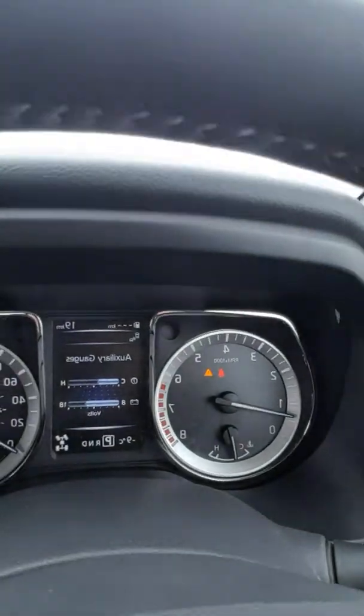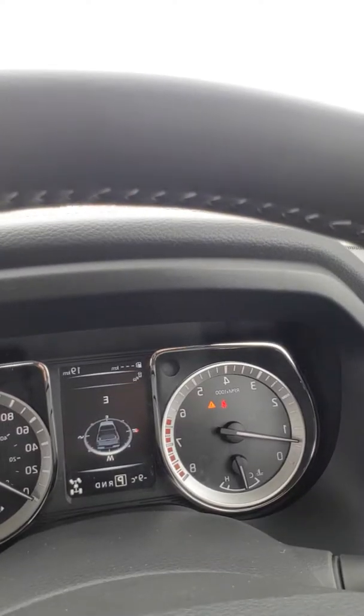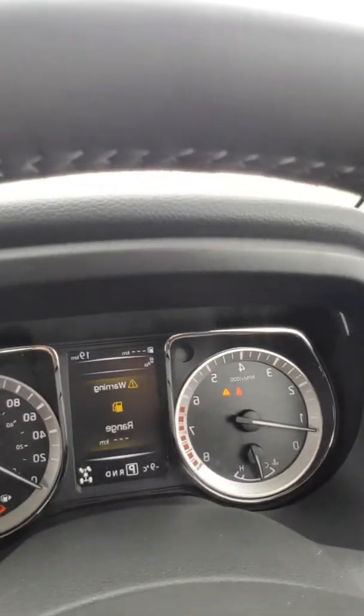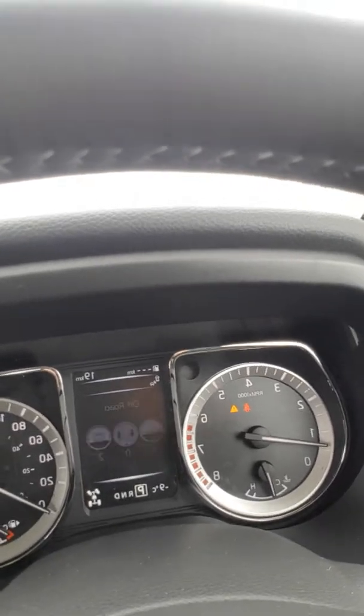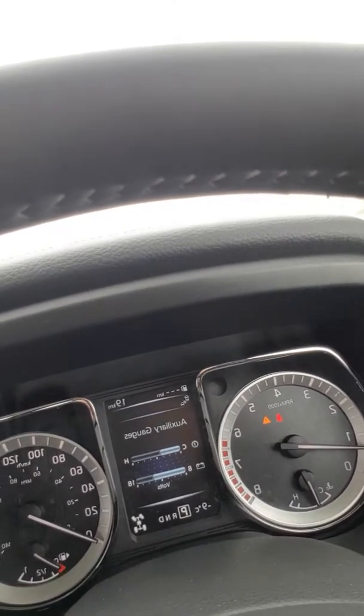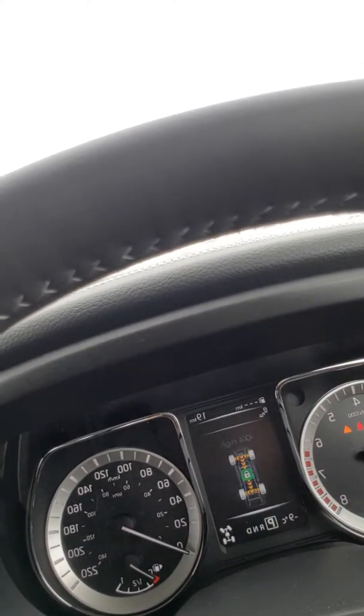Check out your advanced driver assist display. A lot of your tachometer stuff is digital on this truck so you can scroll through that and figure out which one will suit your needs best — your suspension, temperature, battery voltage, oil temperature, et cetera. All that stuff just displayed right there.